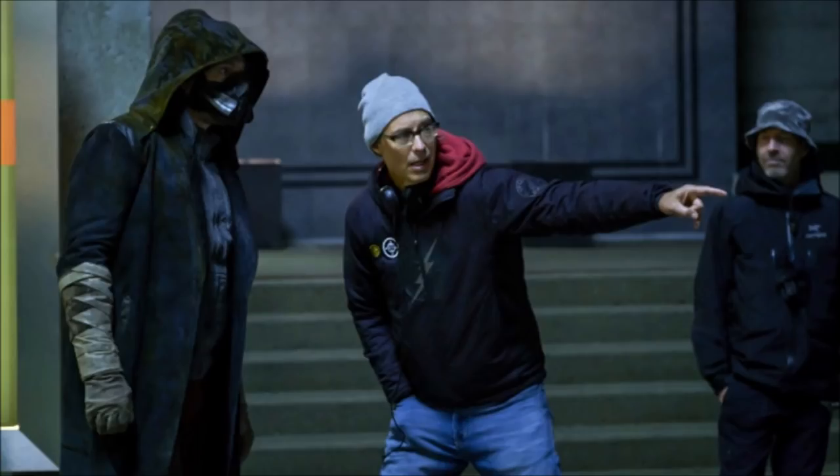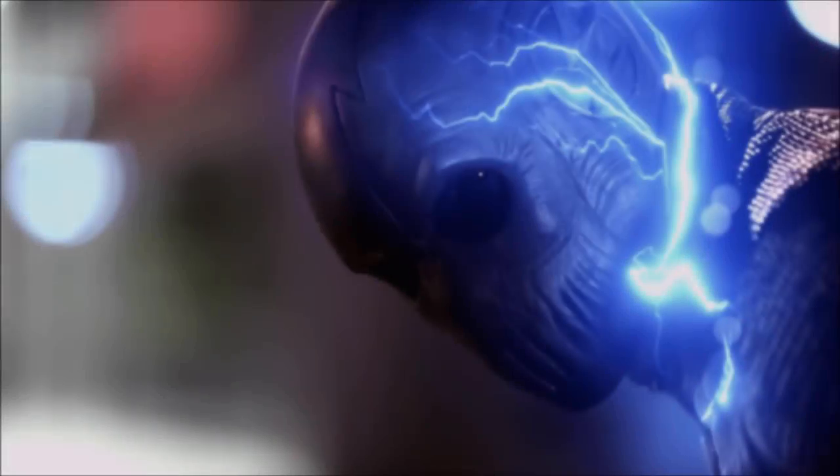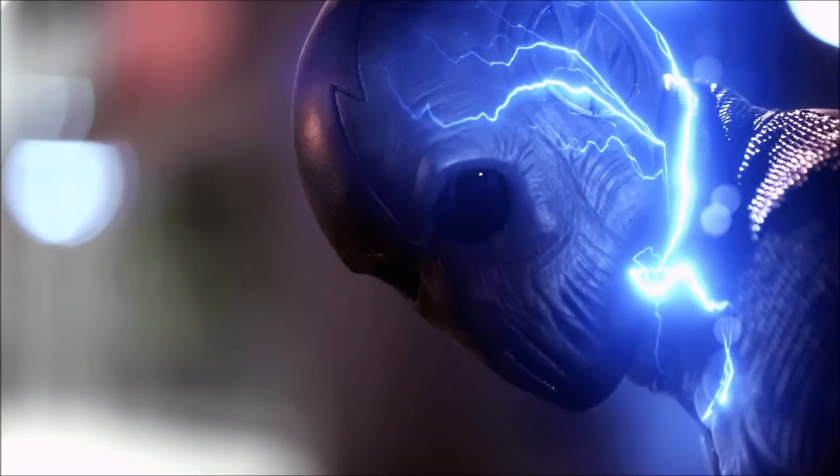We've come to the conclusion this is most likely the Eobard Thorne version of Harrison Wells. Barry is going to be meeting him again — that is so exciting. Both of these things are teasing the return of two major characters: Zoom and Harrison Wells from Season 1 — two fan favourites.